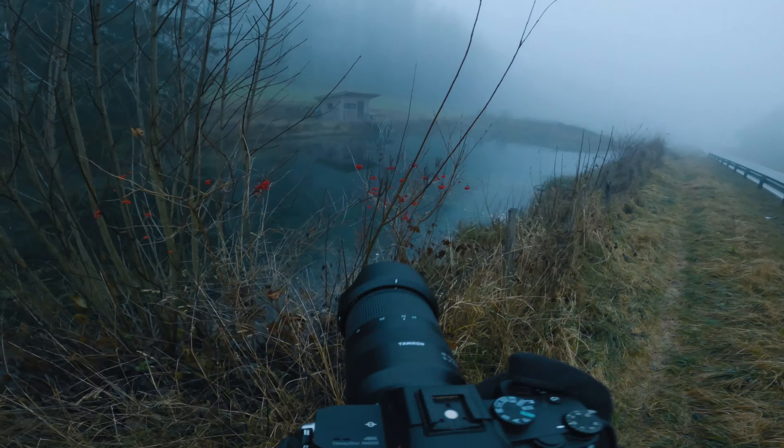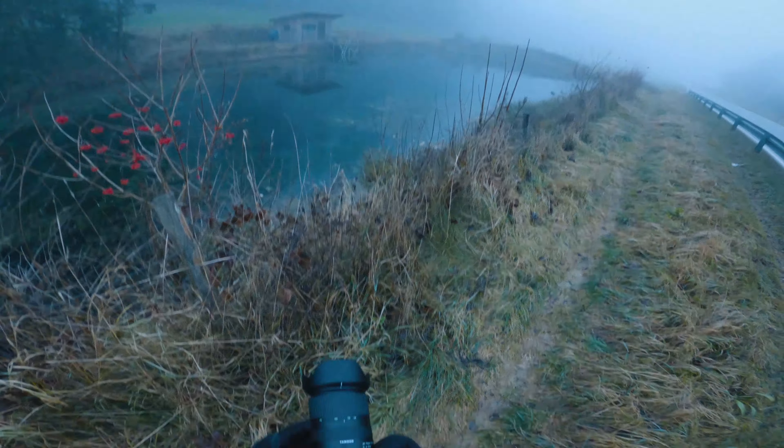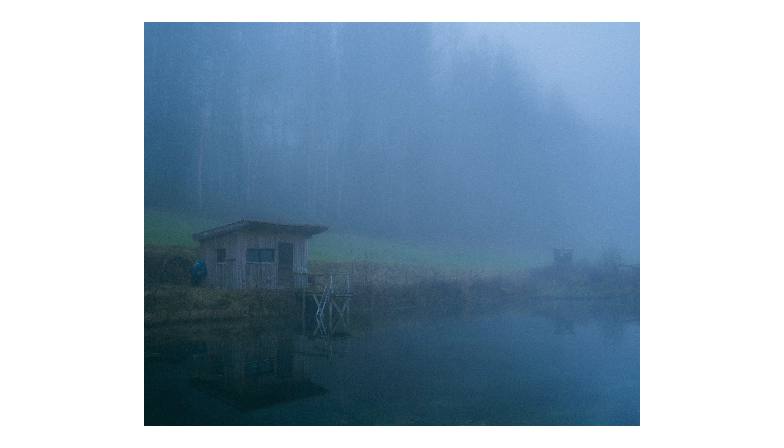Next I was looking for something interesting at this pond to my left and thought that the hut on the other side could work well as a subject, and indeed I think this photograph worked out pretty well. I like the potential for a story it holds.